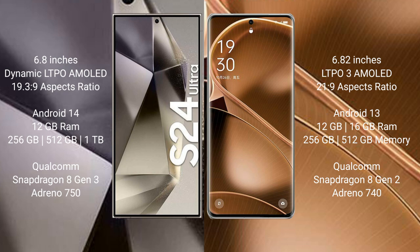Samsung Galaxy S24 Ultra runs on the Android 14 operating system. Oppo Find X6 Pro runs on the Android 13 operating system.